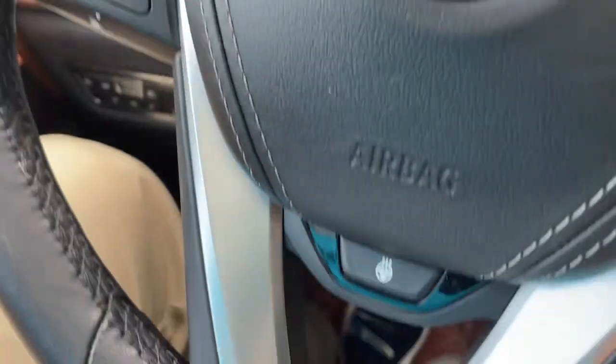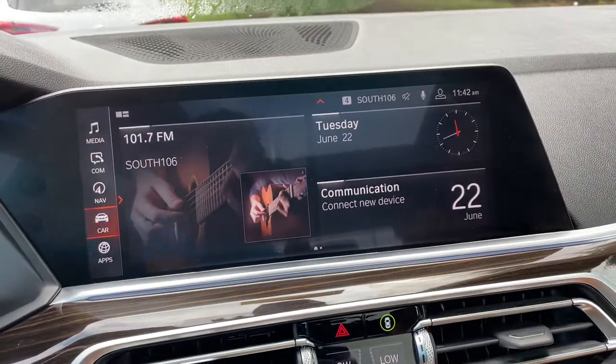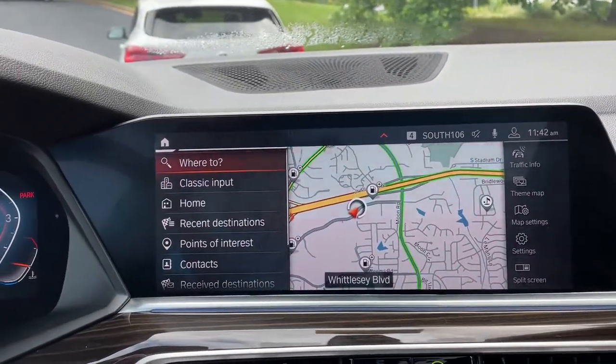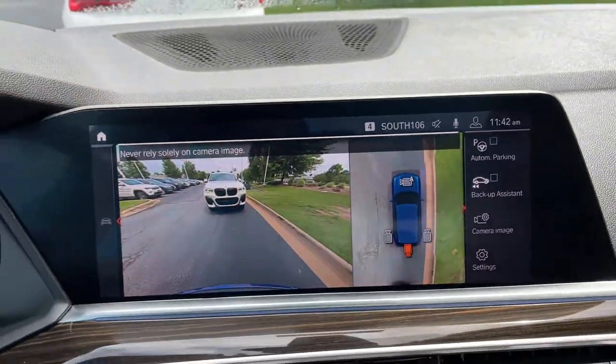You've got your cruise control, heated steering wheel, Bluetooth and entertainment, and push button start. Then we have our iDrive screen — it is touchscreen, and you do have navigation. You've got your rear view camera, front and rear parking sensors, and automatic parking capability as well.